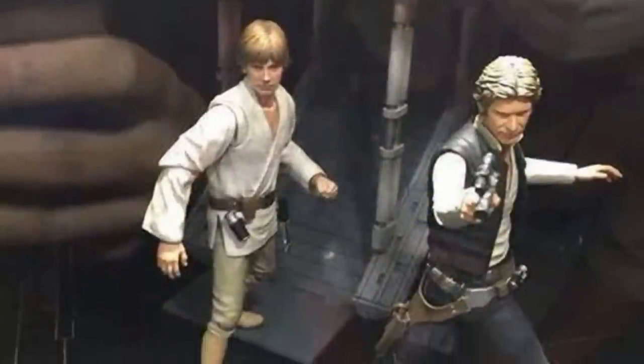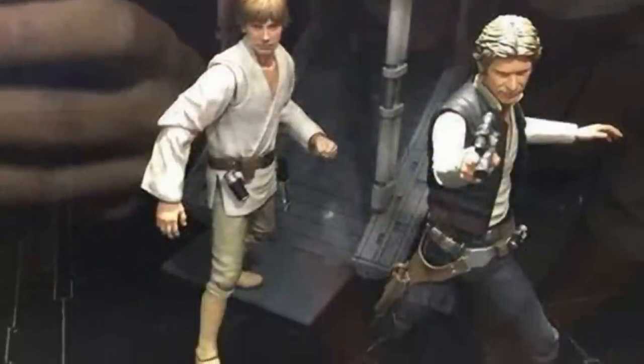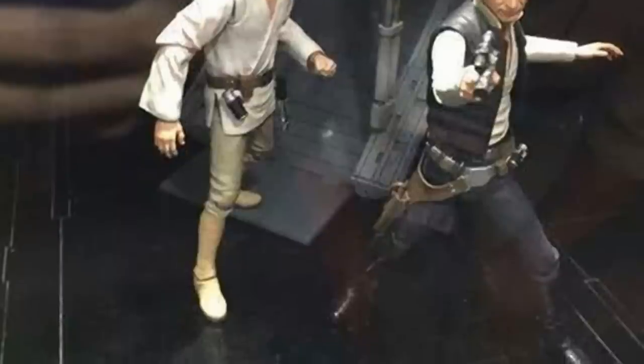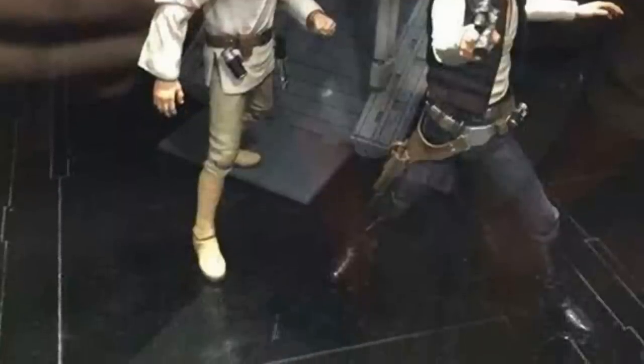Then we have Han and Luke in their more recognizable outfits — the standard movie look. I don't know if these will be coming to the U.S. or not, but if they are, I'm pretty sure people are going to want to have them.